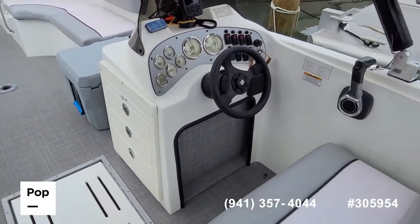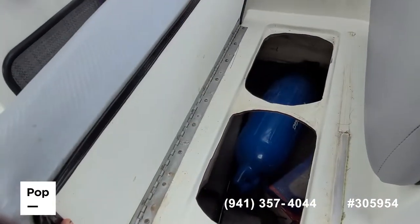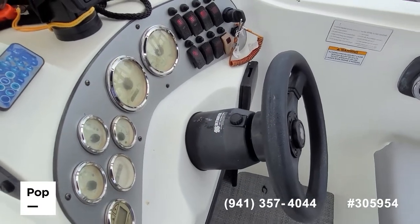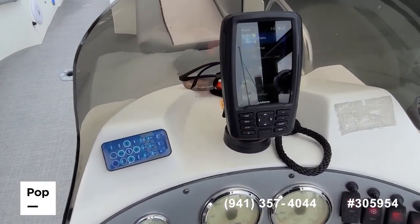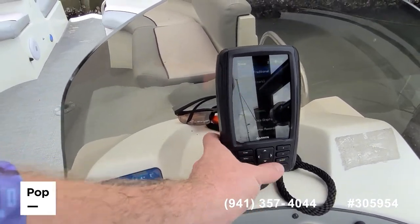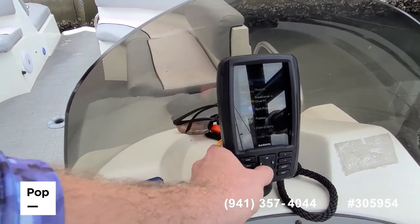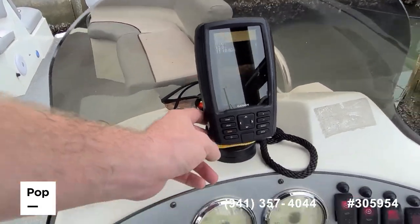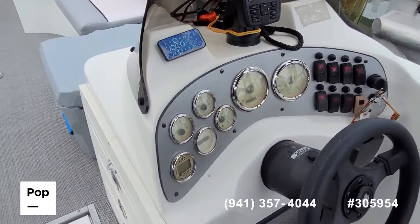The helm is laid out nicely with a double-wide bench seat and some additional storage under it. Smooth throttle and shifter, and then your Ultraflex helm. Nice bright Garmin screen — GPS, plotter, and sonar with traditional frequency as well as ClearView. Really cool feature seeing exactly what's underwater. All your accessory switches within reach, and then operational gauges.